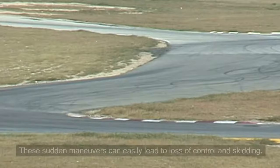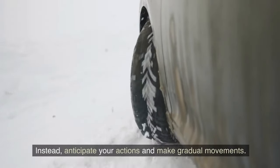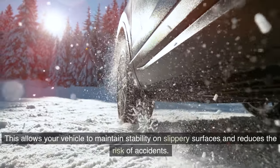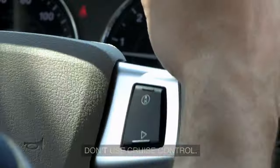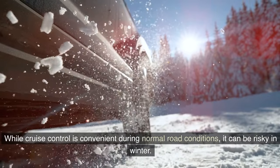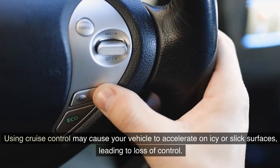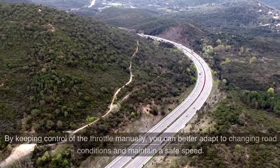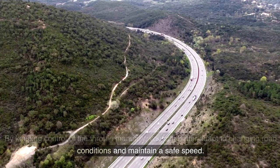Quick turns, abrupt lane changes, and sudden braking should be avoided during winter driving, as these maneuvers can easily lead to loss of control and skidding. Instead, anticipate your actions and make gradual movements to maintain vehicle stability. Additionally, avoid using cruise control in winter — it may cause your vehicle to accelerate on icy surfaces, leading to loss of control. Keeping control of the throttle manually helps you adapt to changing road conditions.